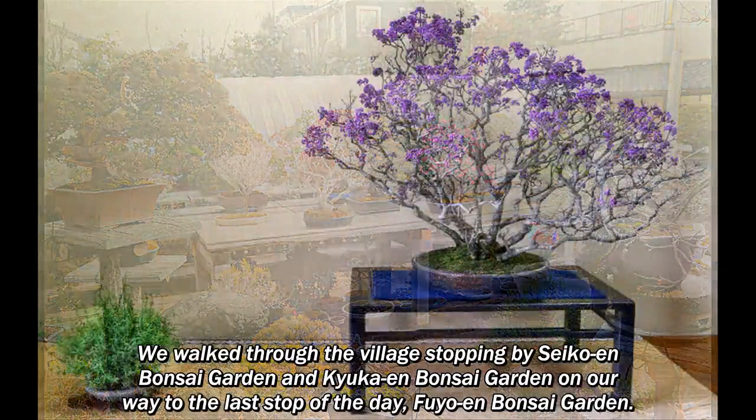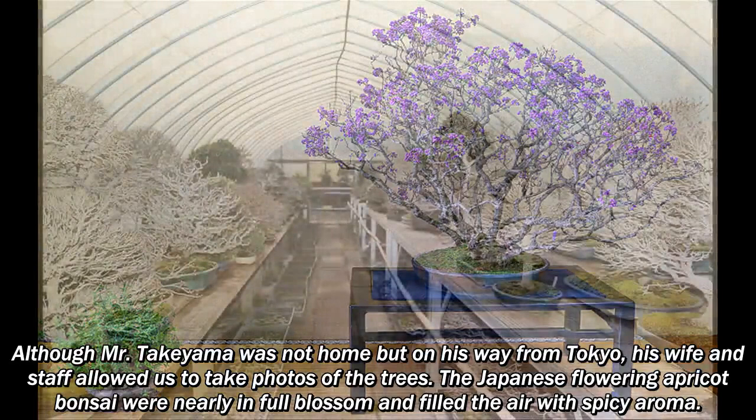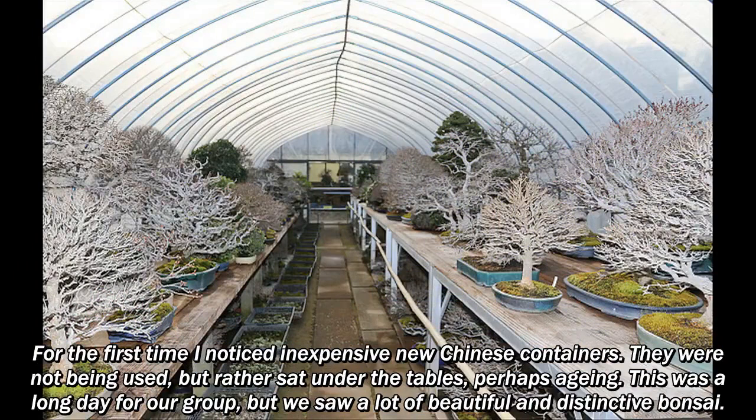Although Mr. Takeyama was not home but on his way from Tokyo, his wife and staff allowed us to take photos of the trees. The Japanese flowering apricot bonsai were nearly in full blossom and filled the air with a spicy aroma. For the first time I noticed inexpensive new Chinese containers — they were not being used but rather sat under the tables, perhaps aging.